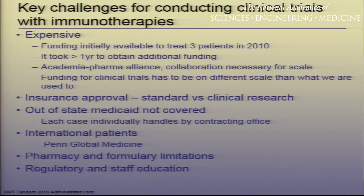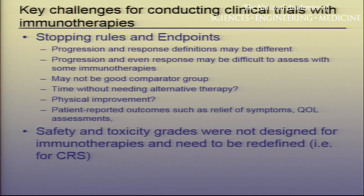There are other challenges — it is expensive. We were able to treat three patients in 2010, and at Penn it took us over a year to secure funding for additional material to continue the study. At Penn, I think we really do have a good model of an academia-pharma alliance, working very closely initially with Novartis, who has now licensed this. Funding for these clinical trials is on a very different scale than it is for drug development.